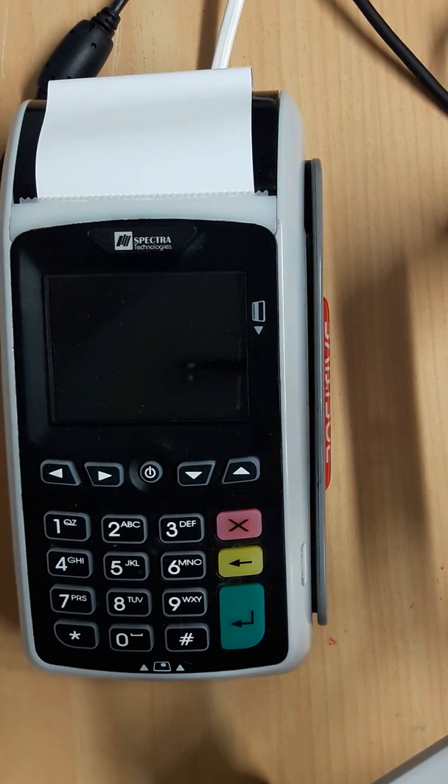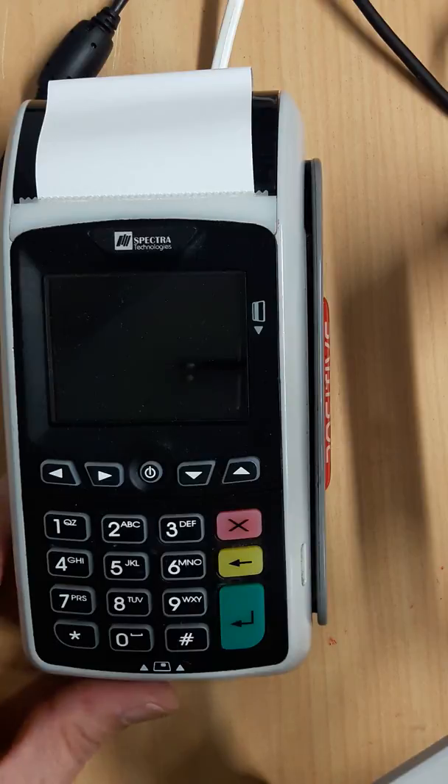Hi, this is Chris from Positive Systems. I'm going to talk about upgrading your FPOS machine, or rather updating the software on a T1000. It's pretty simple.